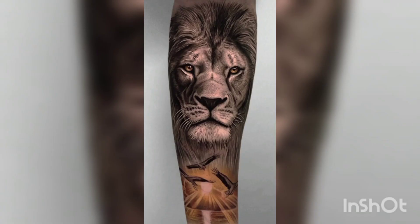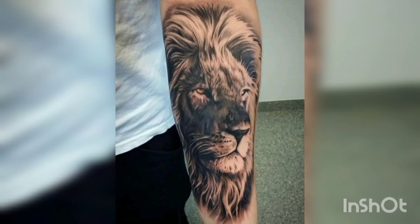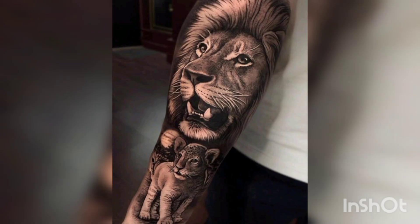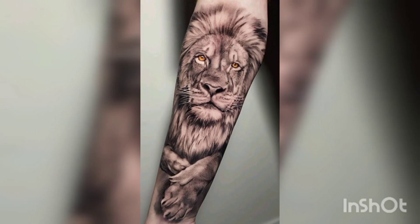I hope this video serves as inspiration for your new lion tattoo. I hope you will enjoy this video and it will inspire you to get a lion tattoo. Thank you so much for watching this video. Please subscribe to my channel for this type of videos.